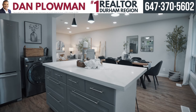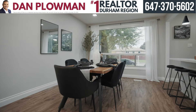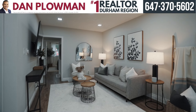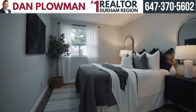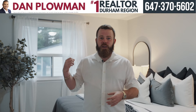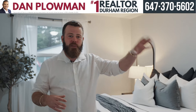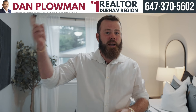Now let me show you the bedrooms. We are in the primary bedroom here that overlooks the backyard. It's a big bedroom with a big three-piece ensuite. Take a look at that and then the rest of the bedrooms and I'll meet you downstairs.